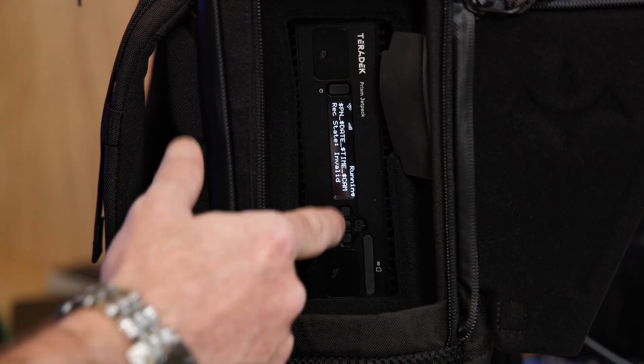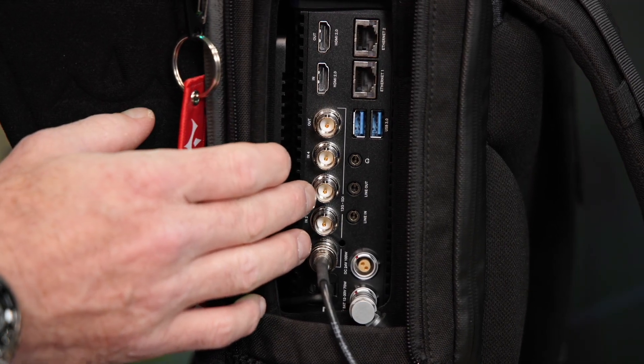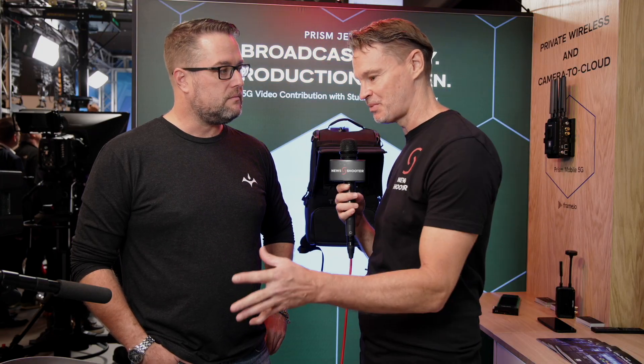This is primarily aimed at news organizations and event coverage. Usually it's news organizations that need that one-man shooter who can go out and start filming something right away. The whole idea behind this is to make a compact, easy, wearable unit.